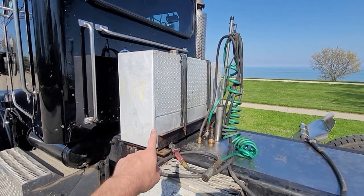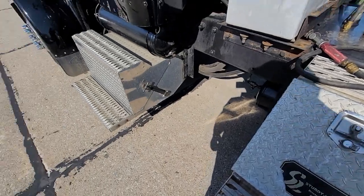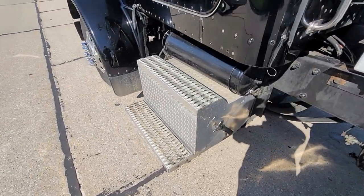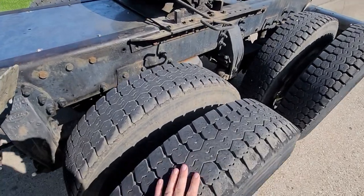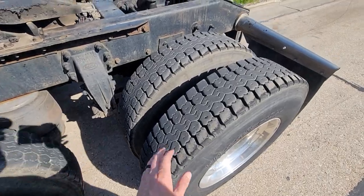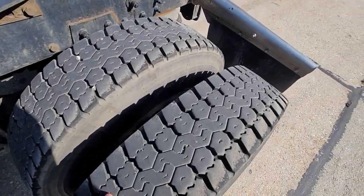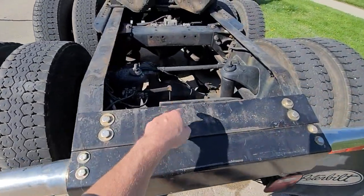It's got a two-line wet kit, got a tool storage box here on the side, nice battery step. Tires are probably half to 60% somewhere in there on the rear. It's got 4.11 gears and the diffs.